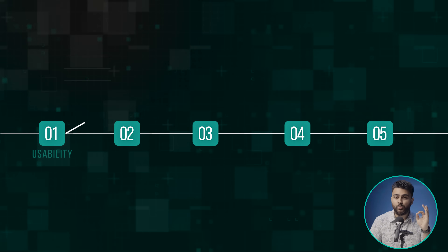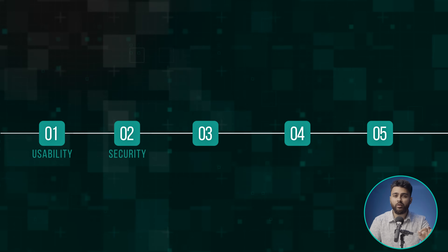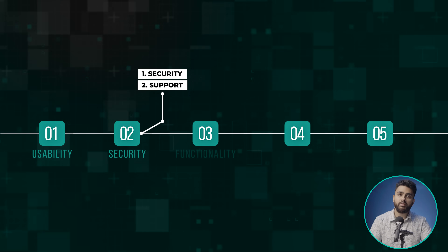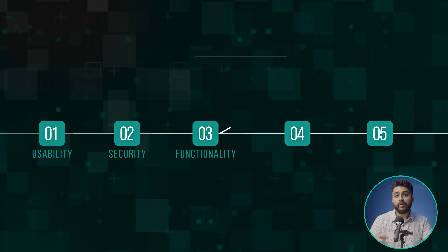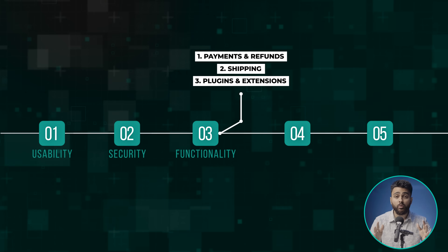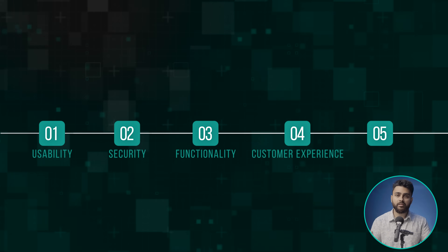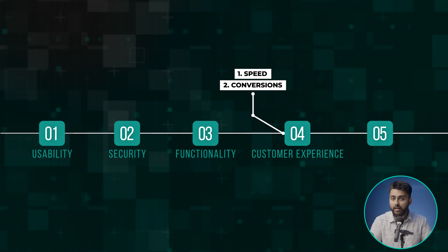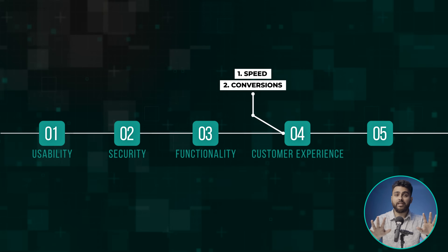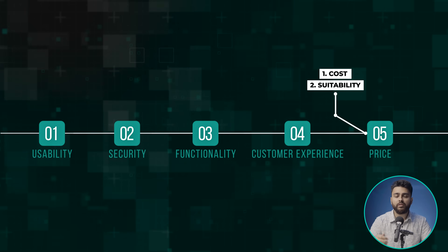The first factor is usability, which refers to how easy it is to set up a store, design it, and manage it. Number two is security, where we judge how safe you are from hackers and malware and how good the customer support is. Number three is functionality, covering core e-commerce features such as payments, refunds, shipping, and plugins. Number four is customer experience — how fast your store loads and which platform helps convert more customers. And number five is price.